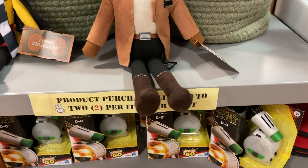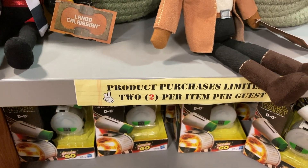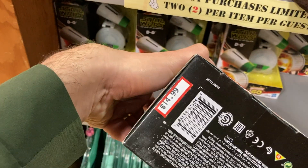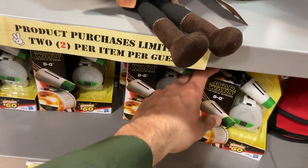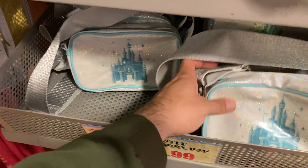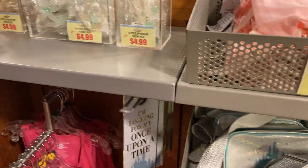Since the last time we came, I noticed they have this sign everywhere: 'Product purchases limited to two per guest.' Let's see how much this is going for — $15. We got Finn for $7.99 and Lando for $14.99. Now, this used to be $7.99 — I can tell you that for a fact.